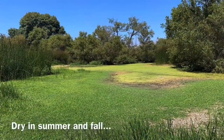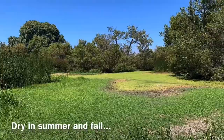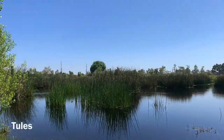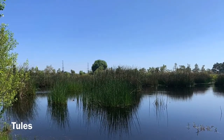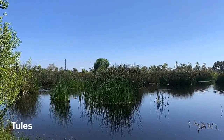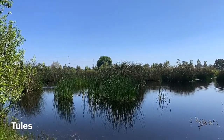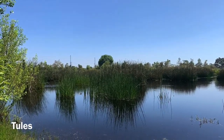As you can see here, this is in late summer — look how dry the wetlands are. Throughout the wetlands you'll find many species of plants that provide food and shelter, such as tules for red-winged blackbirds and other herons and egrets.